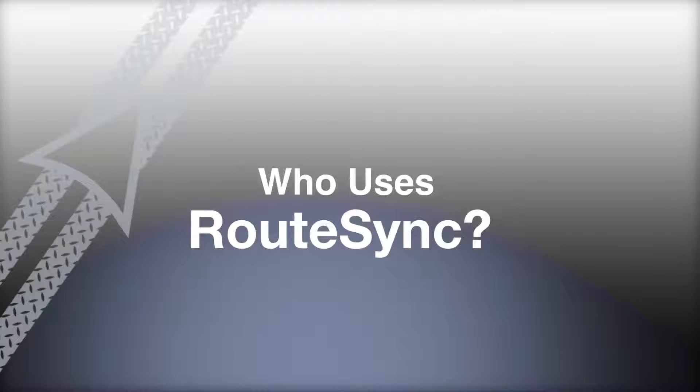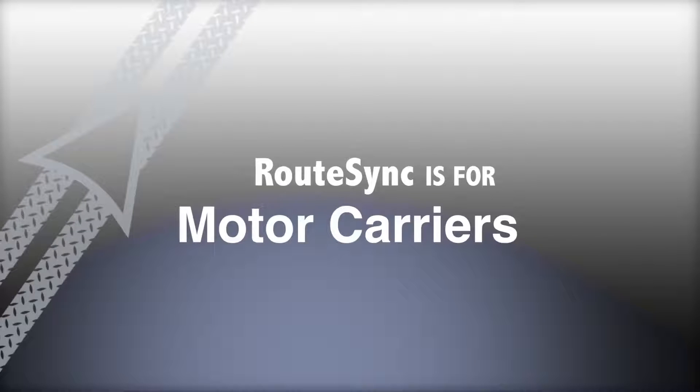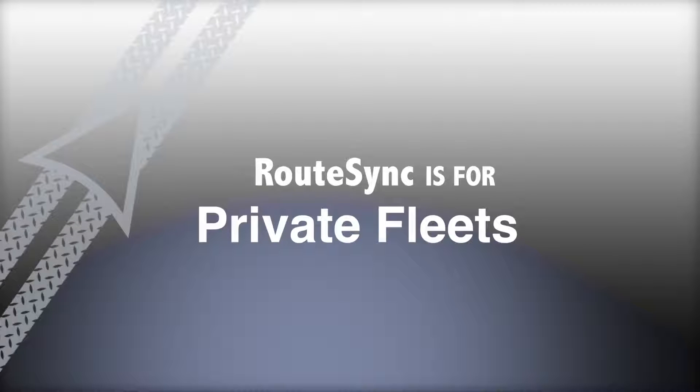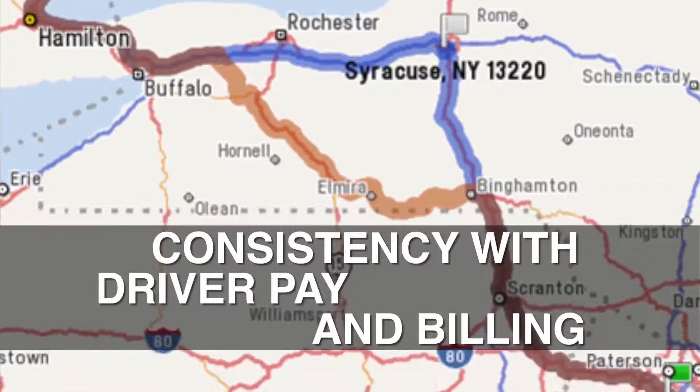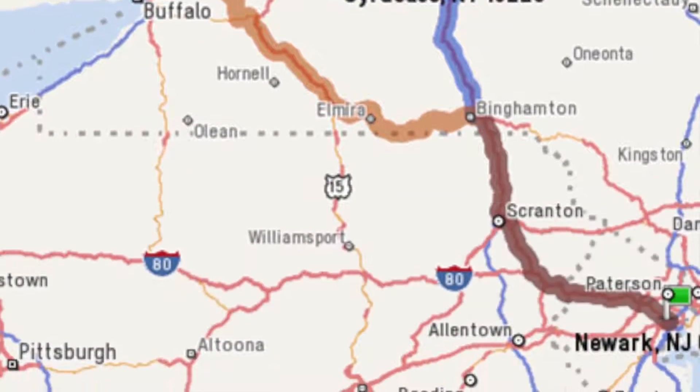Who uses RouteSync to drive their bottom line? RouteSync is for motor carriers, private fleets, and owner operators who need to maintain in-vehicle navigation consistency with PCMiler for driver pay and billing.